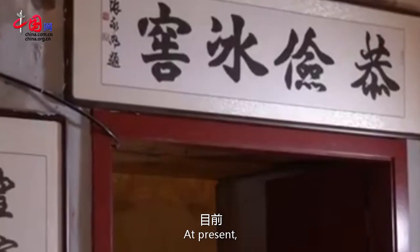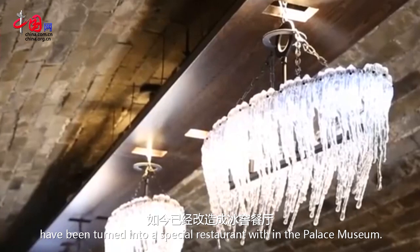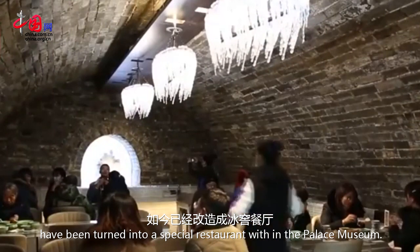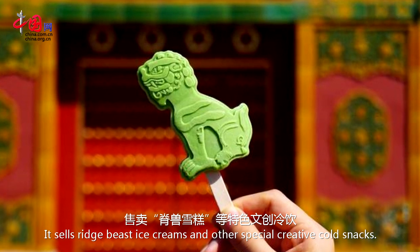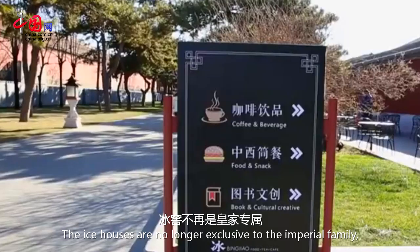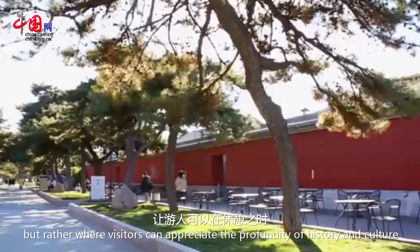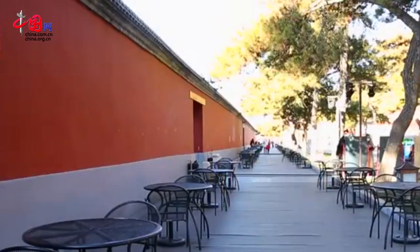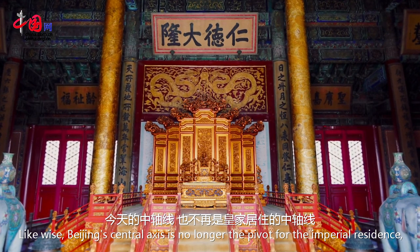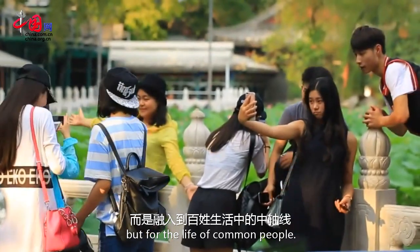At present, there are three well-preserved famous ice houses west of the central axis of Beijing. The ones in the Forbidden City have been turned into a special restaurant within the Palace Museum. It sells Ridge Beast ice creams and other special creative cold snacks. The ice houses are no longer exclusive to the imperial family, but rather places where visitors can appreciate the profundity of history and culture while taking a rest. Likewise, Beijing's central axis is no longer the pivot for the imperial residents, but for the life of common people.